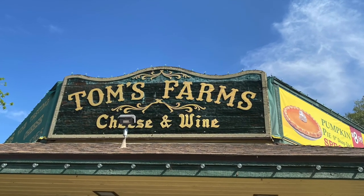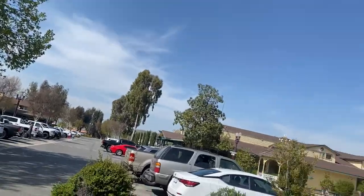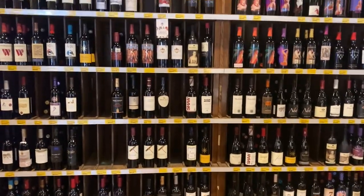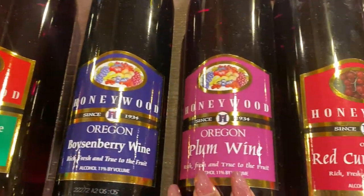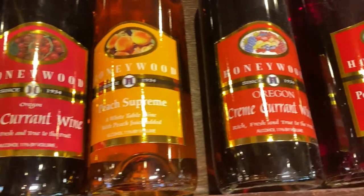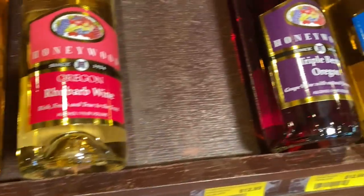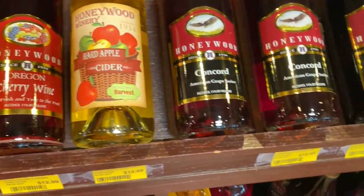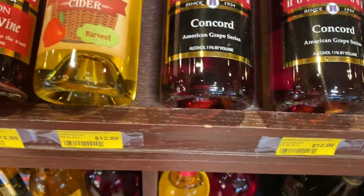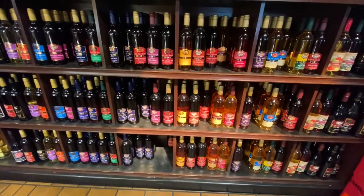Then we headed over to Tom's Farm, which is a place you can go and purchase wines, cheeses, and really unique little things. They had some really great wine — the basics and regulars, but then some really good ones. Fruit wines: cranberry, boysenberry, plum wine, red currant, peach, pineapple, pomegranate, tropical, sunset, honeysuckle, pear, cherry wine — you name it, it was here. Pretty much anything you can think of. Really great selection, and the prices were surprisingly amazing — $12, $15. Not expensive at all.